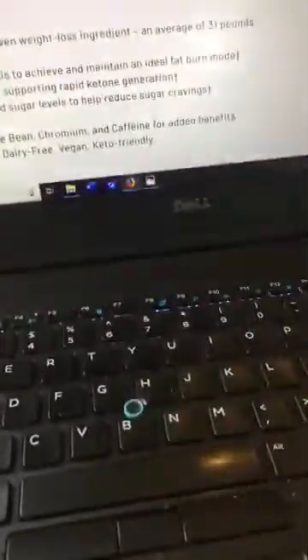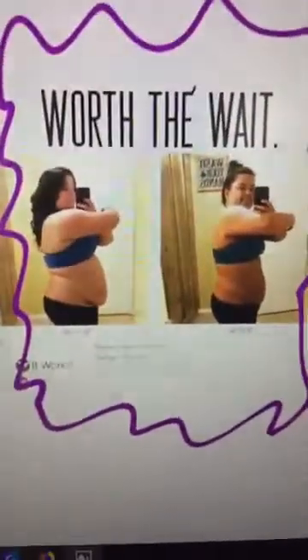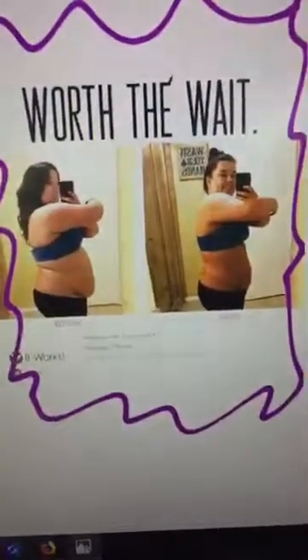Let me show you one of the before and afters. This is only after two months. Oh my gosh, look at the difference in her belly — isn't that crazy? Crazy insane. I know she's happy; I would be too.